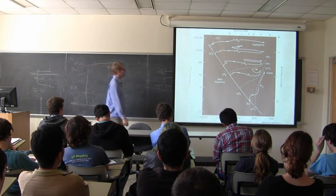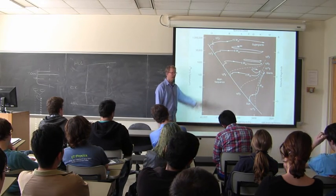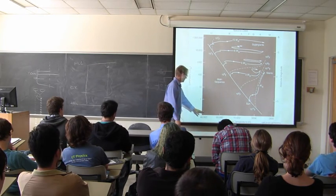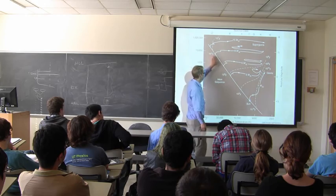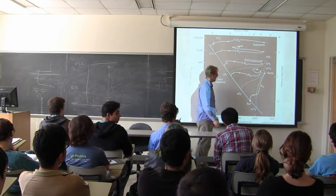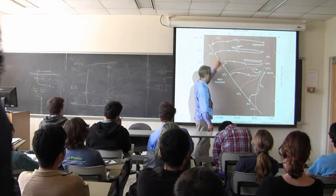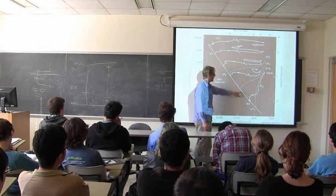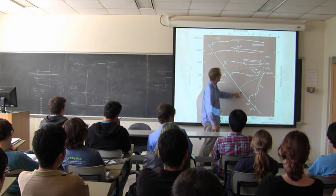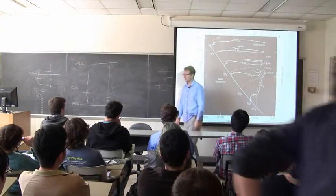Here's the famous plot, the HR diagram, called the main sequence. If you took a census of stars in the sky and put them on this diagram—where one axis is hot to cold and the other is dim to bright—most of the stars lie along the main sequence. We now know that what determines where on the main sequence a star lands when it's born is simply its mass. So higher mass stars are up here and lower mass stars are down here.